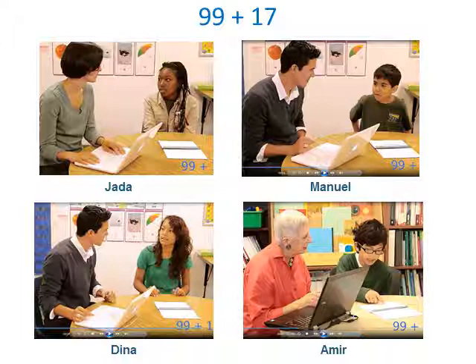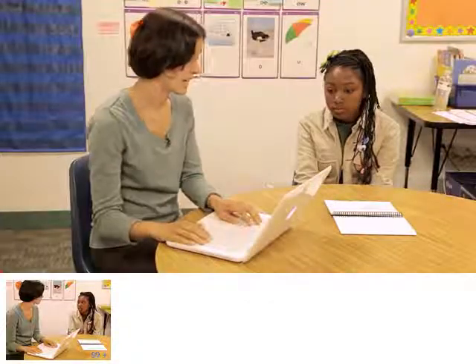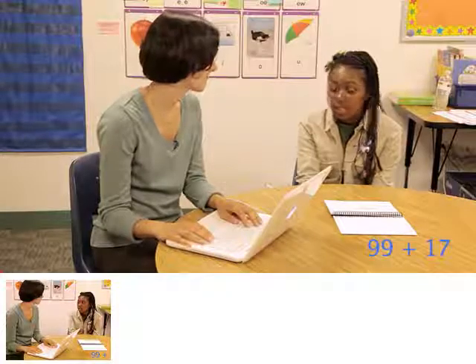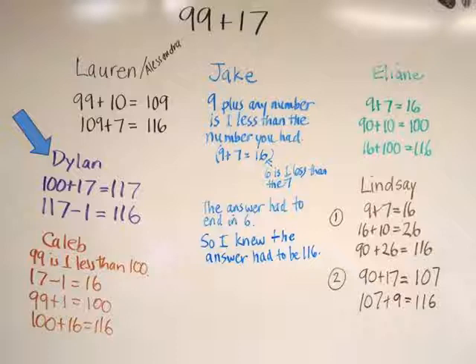First, you'll watch Malika Scott interviewing Jada. Jada: I know that 99 is close to 100, so 100 plus 17 is 117, then subtract 1 and 116 will be the answer. After the students watched the clip, I asked the class to look over the methods I had recorded and see if any of theirs matched what Jada did. I used think-pair-share to have them decide. They agreed that Jada's explanation matched what Dylan did.